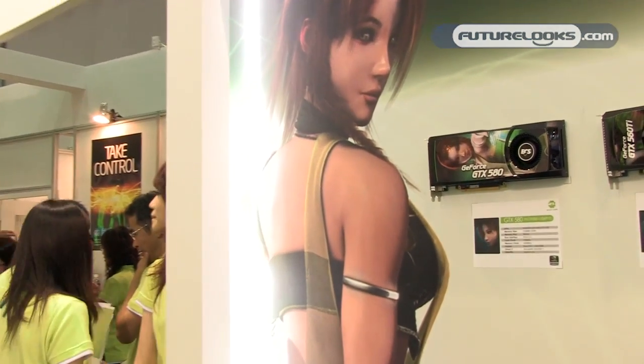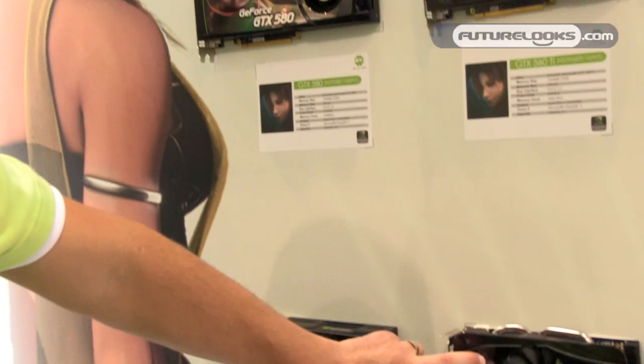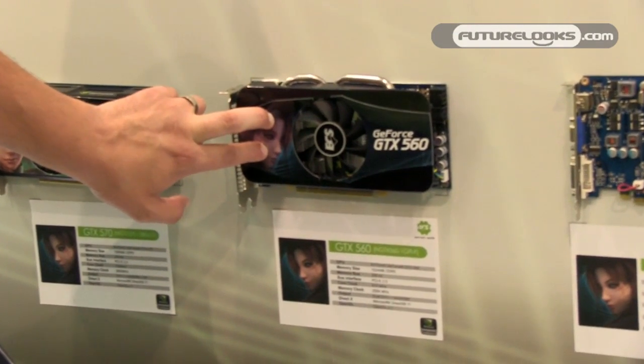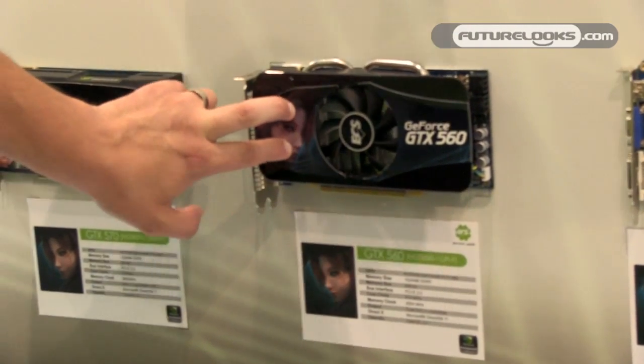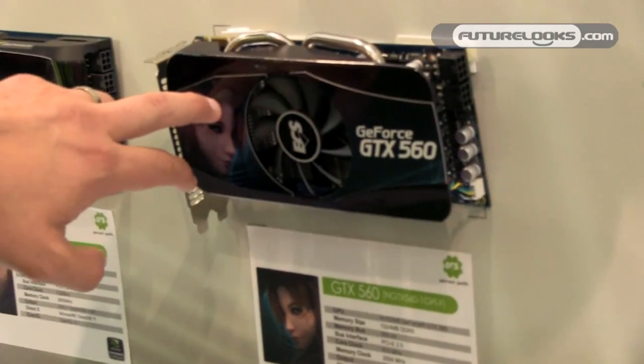We've got the full line of reference board designs from NVIDIA, from your GTX 580 on down, GTX 560 Ti, and we're pushing our latest addition to the family, the GTX 560, and a soon-to-be-released Black Series based on a GTX 560 overclocked version with a third-party cooling solution. So that's a little bit of a wrap-up of what we have here to show at Computex 2011. I'm happy you could join us. Thanks to the Future Looks family. This is James Devarino from ECS. Over and out.